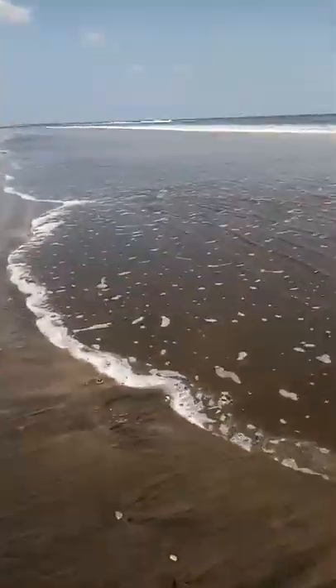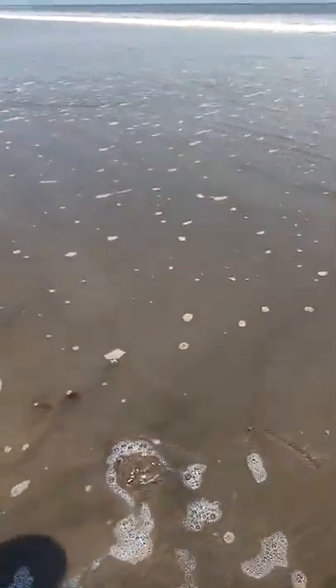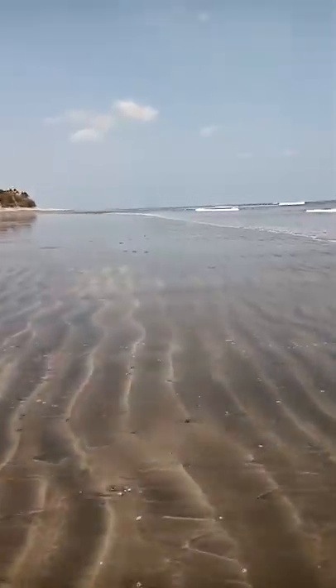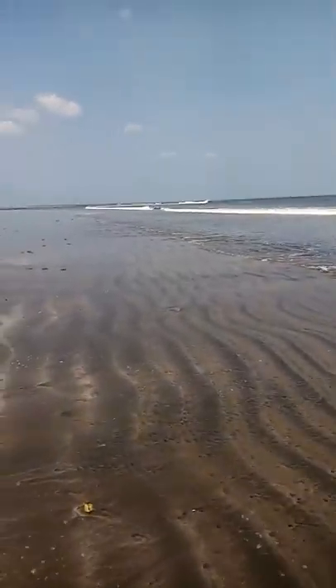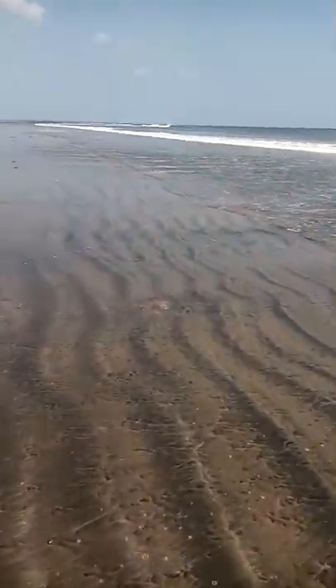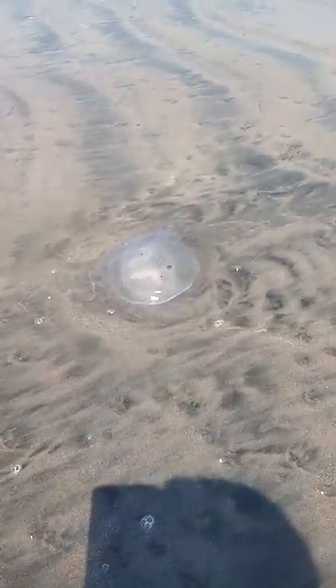I don't know if you can see, but there's about a hundred of them washed up on the beach. A little one there. They make little... you can't see them very well. Look at all those bumps.